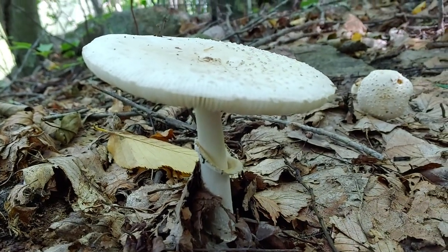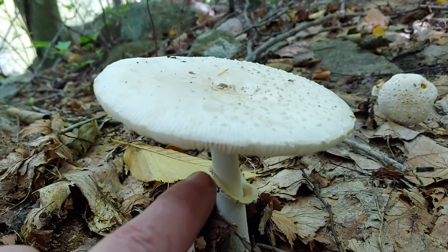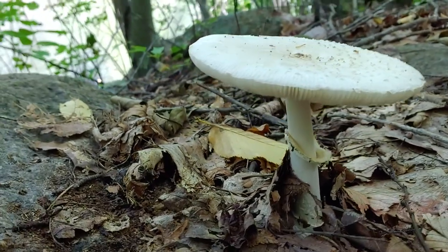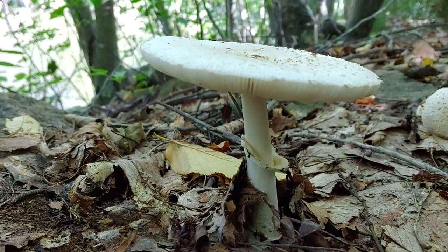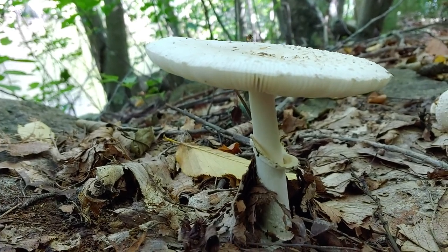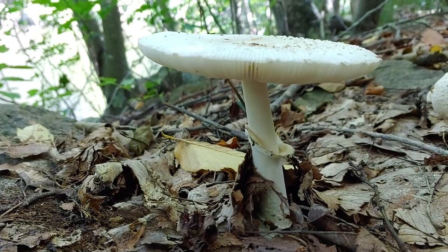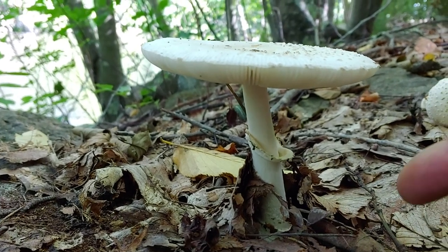Looking down, we see it has a skirt — but notice the shape of the skirt. It's not flowing down the stem; it's actually getting pulled up. This happens when the skirt or annulus is connected to the side of the cap up here. When it grows old, the veil covers the gills and protects them, and as it grows old enough and big enough, it releases. How the skirt falls is very unique depending on what Amanita you're looking at. So we have this uplifted skirt.